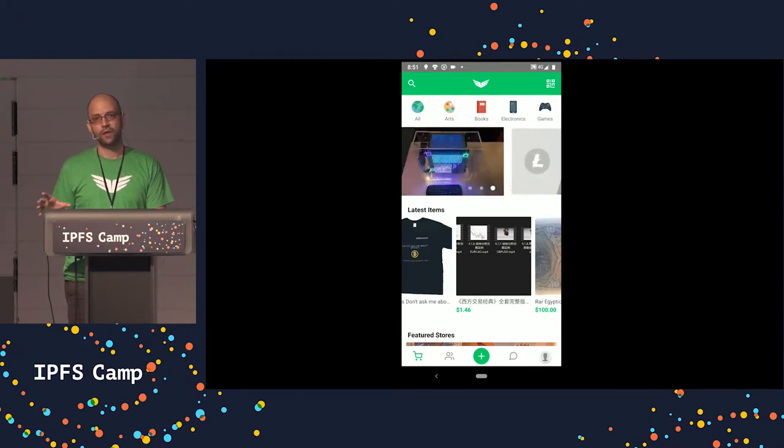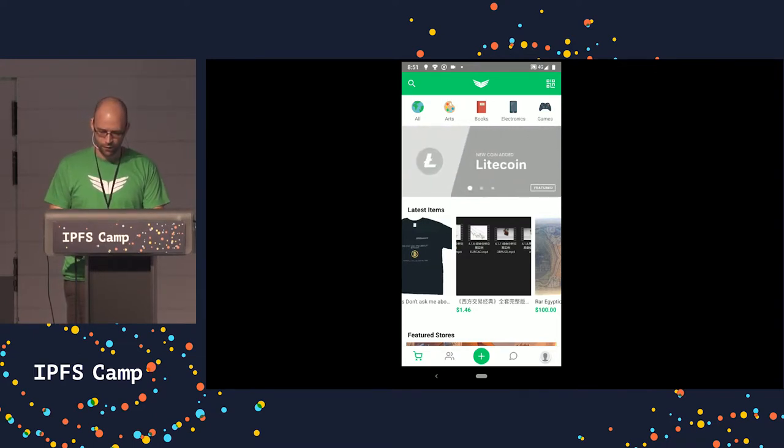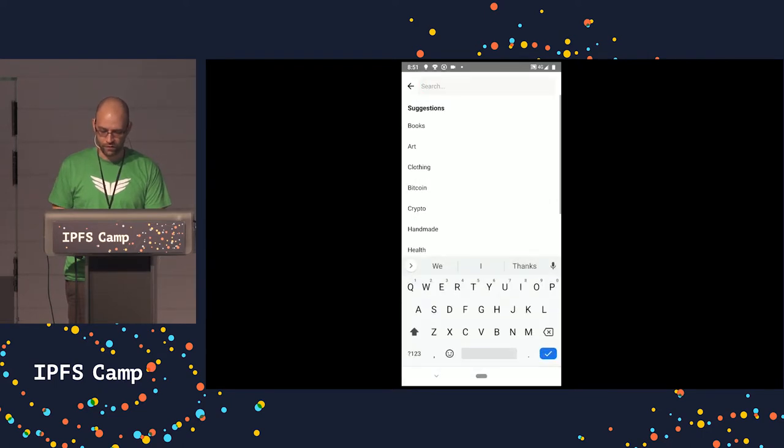Along the top we have segregated many of our products into different categories that are commonly searched for and used across major e-commerce sites. So if you were interested in finding something specific, you can search by category as well as for a specific product.